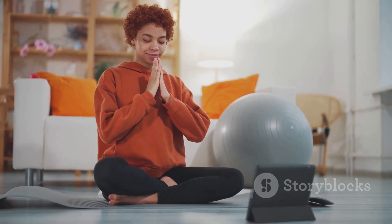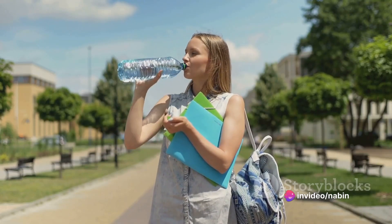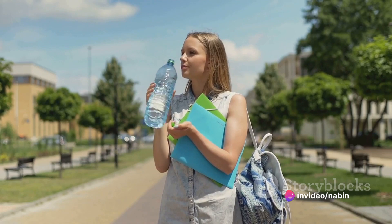Ninth, hydrate and snack. Drink water and have a healthy snack to fuel your brain. Avoid heavy meals that can make you drowsy.